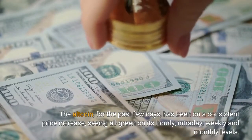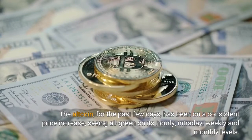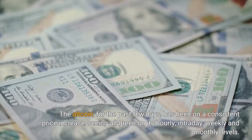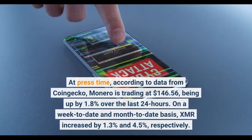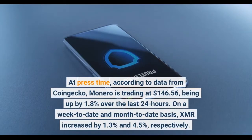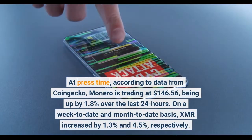The altcoin, for the past few days, has been on a consistent price increase, seeing all green on its hourly, intraday, weekly and monthly levels. At press time, according to data from CoinGecko, Monero is trading at $146.56, being up by 1.8% over the last 24 hours.